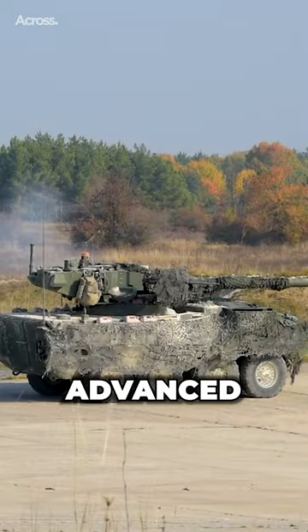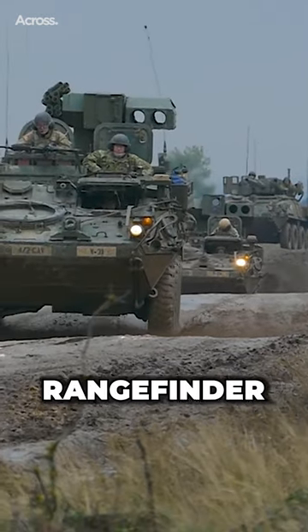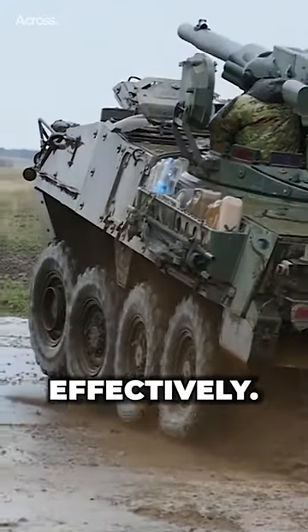It is also equipped with advanced sensors and targeting systems, including a laser rangefinder and a thermal imaging system, which allow the gunner to engage targets accurately and effectively.